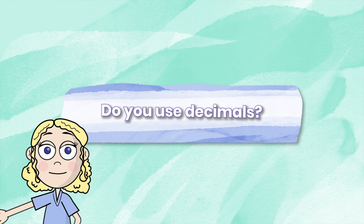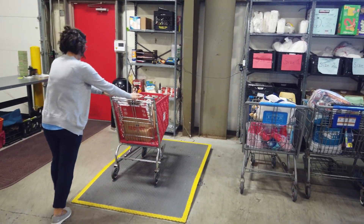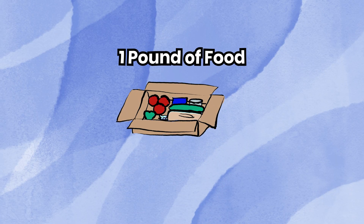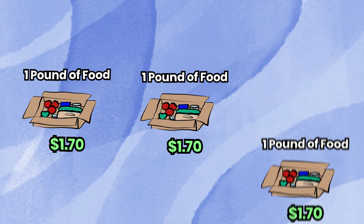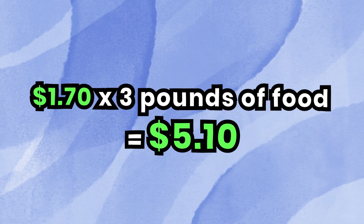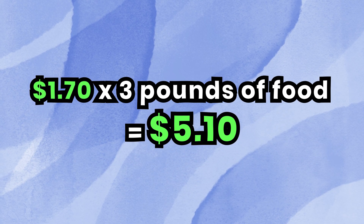Do you use decimals? When people make donations, we weigh it on a scale in our warehouse and then we assign it a dollar value. Food by pounds is a dollar seventy. So every pound of food that comes in donated to us, we have to multiply that by a dollar seventy to give the value of what that contributed good was.